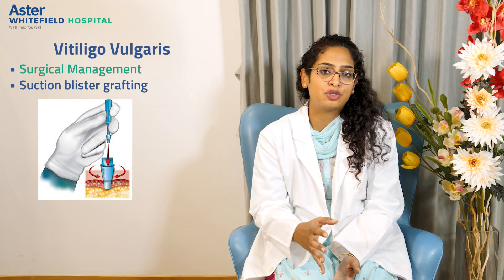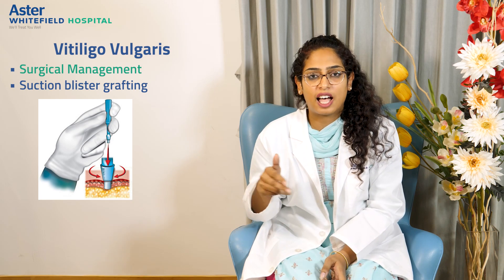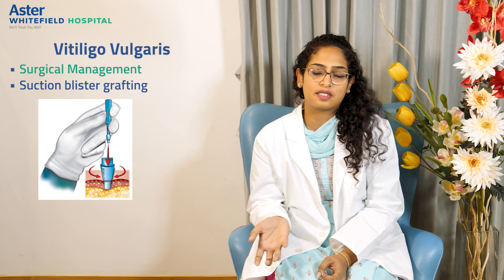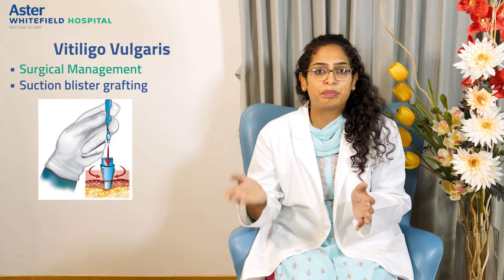The third surgery is suction blister grafting, which was an amazing breakthrough when discovered. A negative pressure is created on the skin using syringes or a cup, forming a very thin blister on the skin. The roof of the blister is harvested and placed onto the recipient area. Here, only the cells are taken over — the whole graft sheds off after 7 to 10 days — giving excellent results with color matching the surrounding area. The drawback is that it cannot cover larger surface areas.